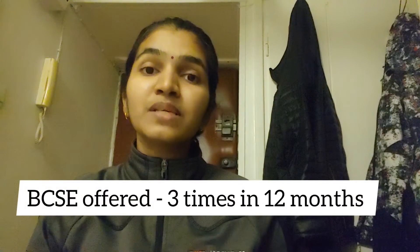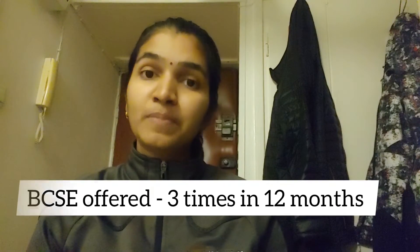You can write the BCSC exam outside the US and Canada — for example, from India, China, Australia, etc. — but you have to pay an additional fee to do so. You can take the BCSC exam up to three times within a 12-month period.